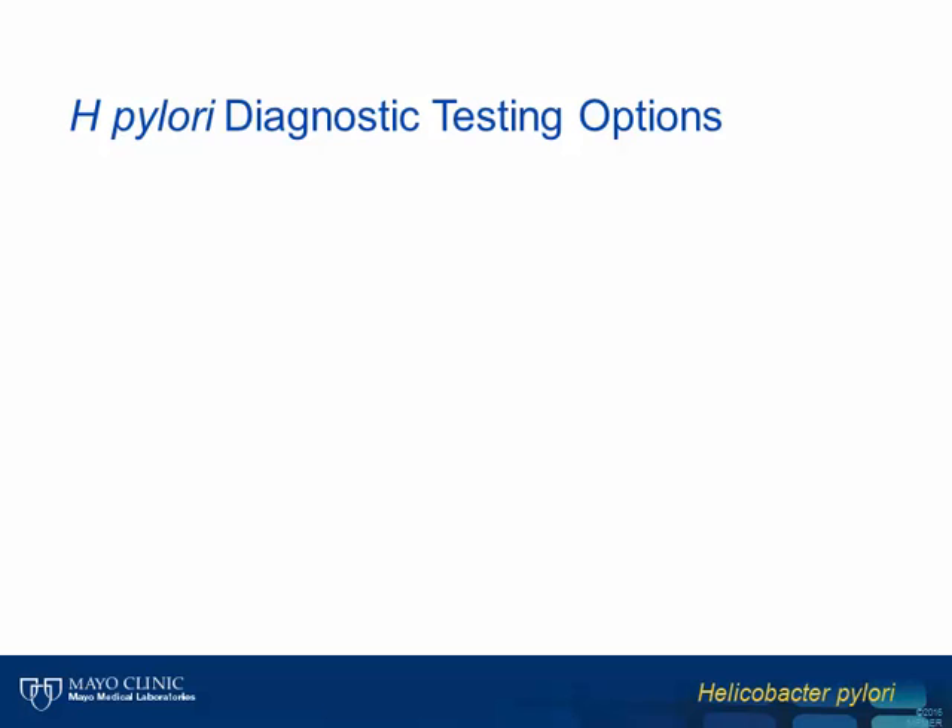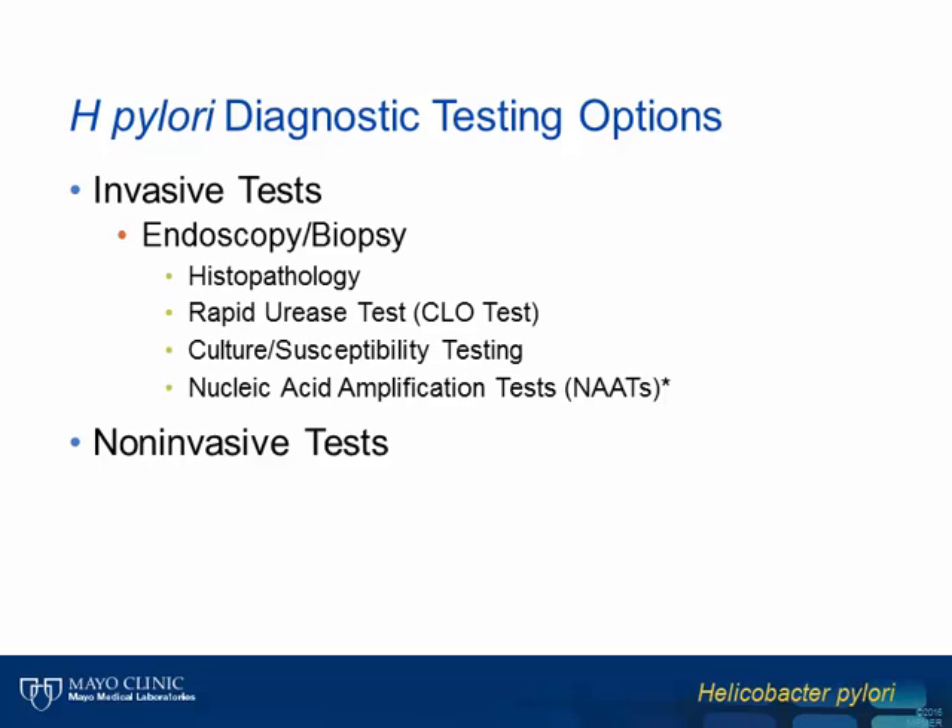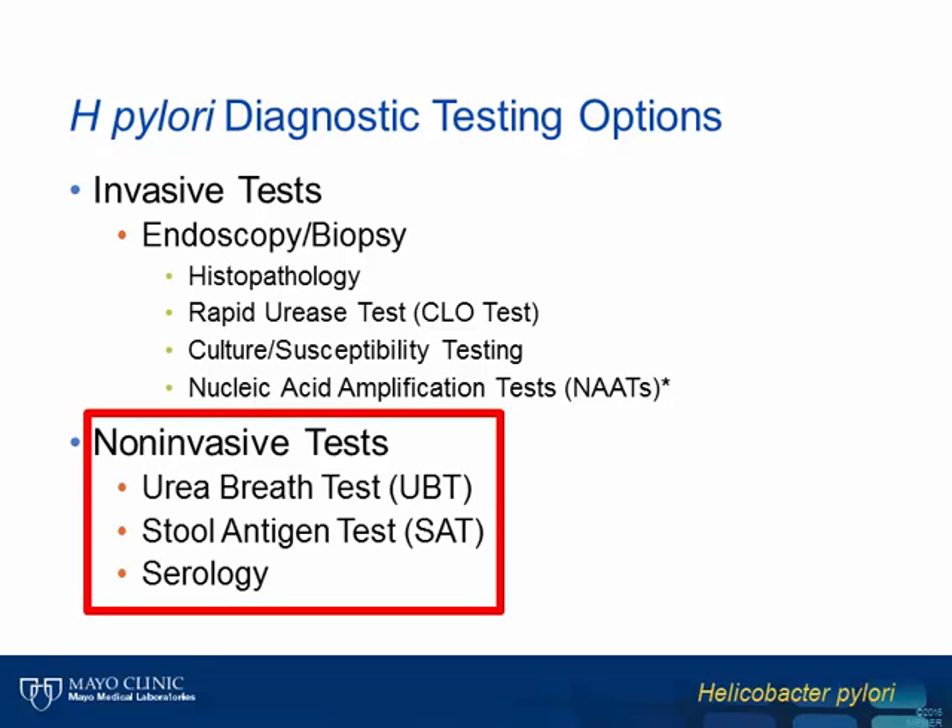For patients showing clinical manifestations of disease, how is H. pylori detected? There are many different diagnostic testing methods available, generally categorized as either requiring invasive or non-invasive specimen collection procedures. Invasive tests require endoscopy and biopsy of afflicted tissue, followed by evaluation by histopathology, a rapid urease test, and/or culture. While some H. pylori molecular assays have been developed, these are not yet routinely available in clinical laboratories. The non-invasive tests we will discuss today include the urea breath test, the stool antigen test, and serologic testing for detection of antibodies to H. pylori.